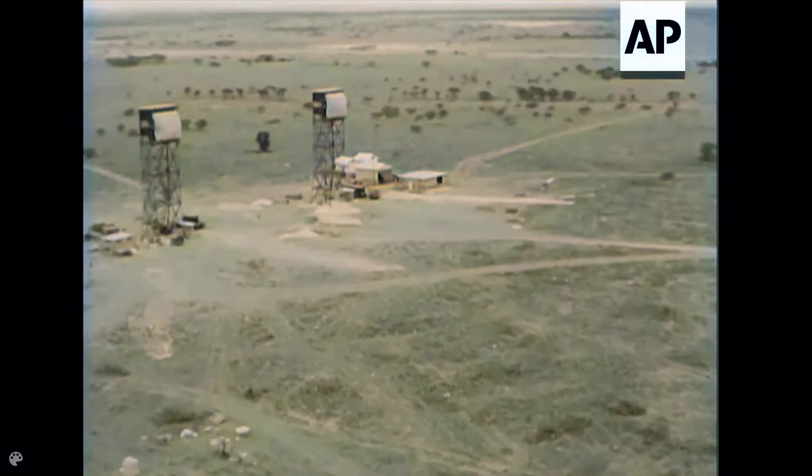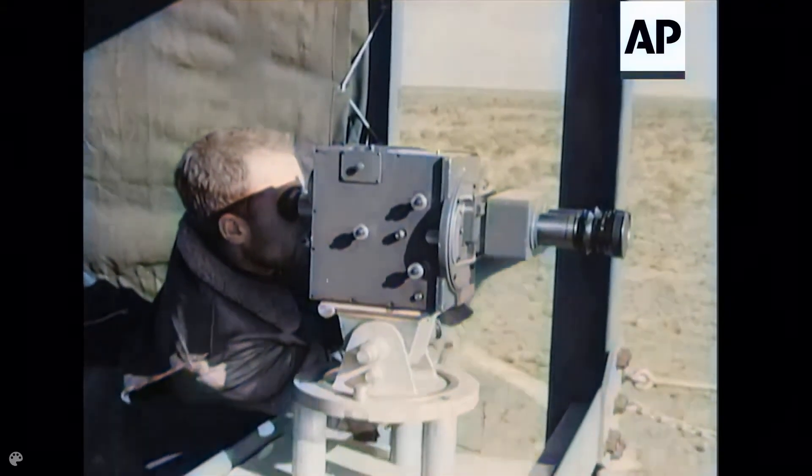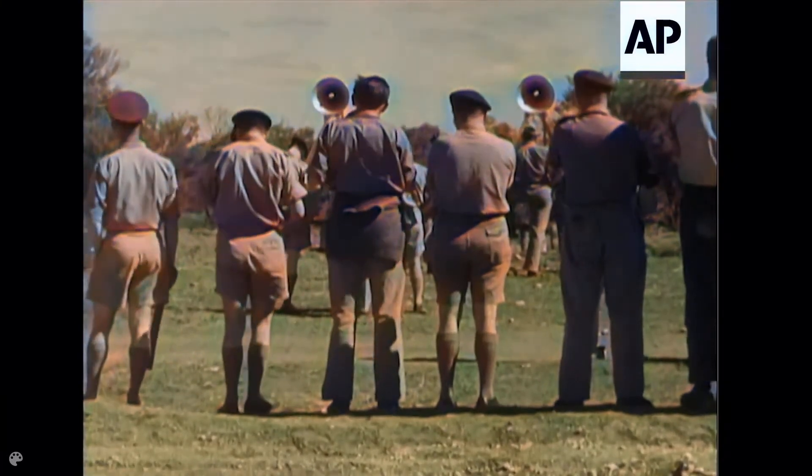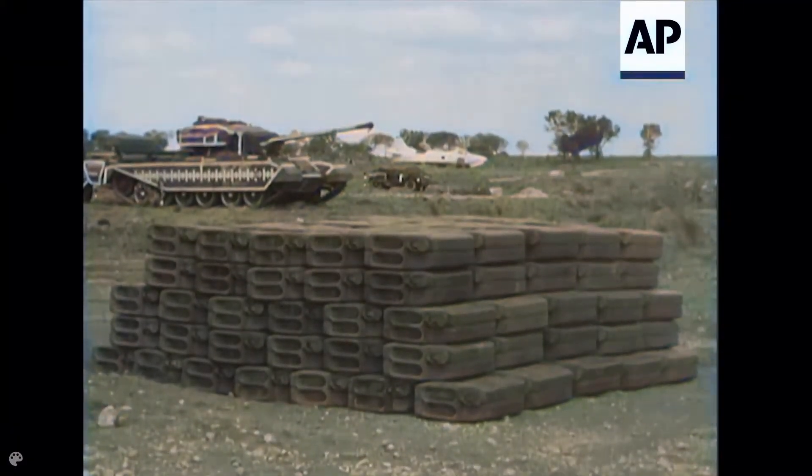Special camera towers were built to make the film record we'll see in a moment. Quite an assignment, I should think. And for everyone present, the few seconds before each device is exploded must arouse a feeling of extreme nervous tension.